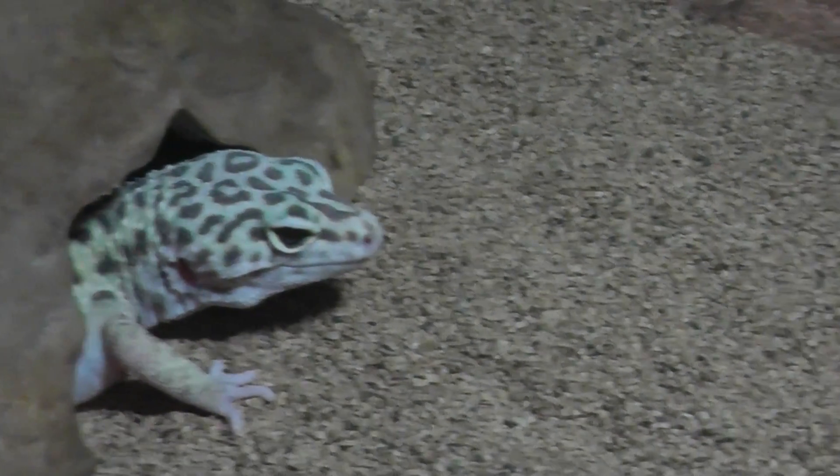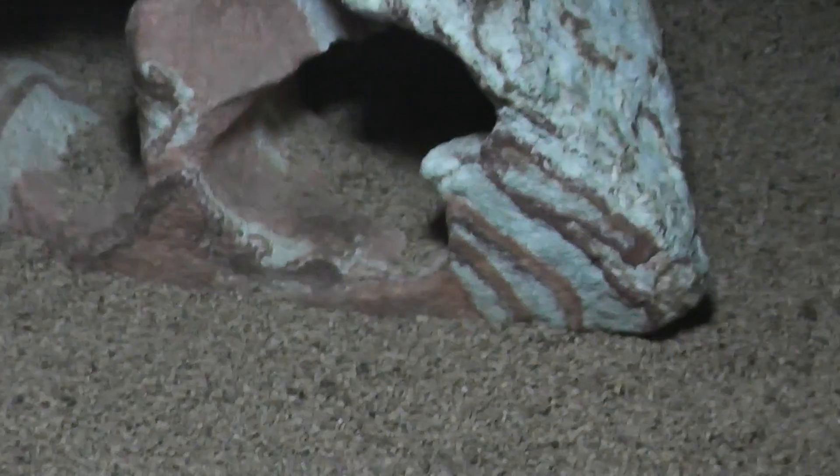They don't really move very much — kind of move very slow. Turd alert! So let's see what this guy's up to. He's trying to make an escape out the glass, apparently.